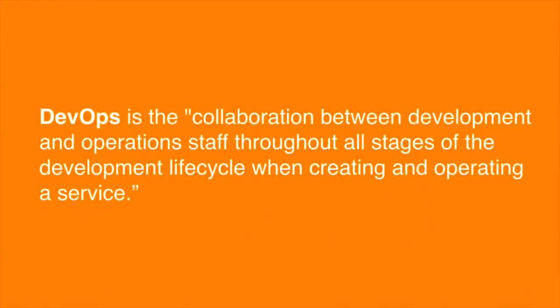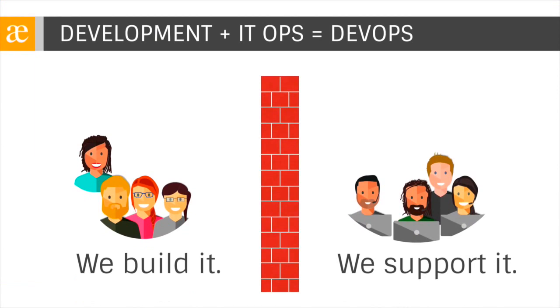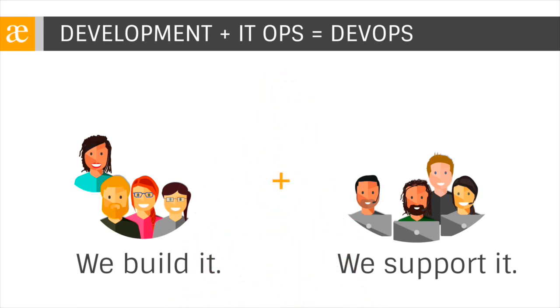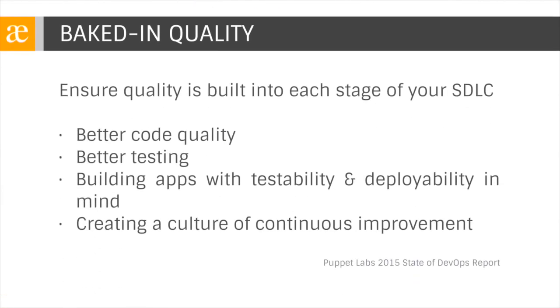DevOps' aim is to change those behaviors and remove the finger-pointing altogether. Instead, we want to foster the collaboration between development and operations throughout all of the stages of the software development lifecycle. As teams on both sides of the wall adopt Agile methodologies, the barrier between them disappears. Project size becomes smaller, more manageable, and the teams build, test, and release higher-quality code more quickly and with fewer bugs. Agile works to ensure that dev teams aren't overloaded and quality is baked in throughout the software development lifecycle.